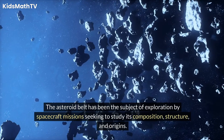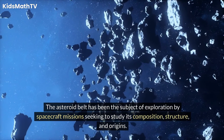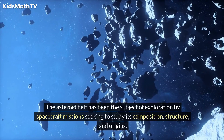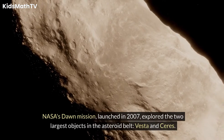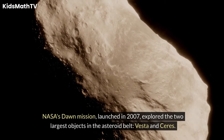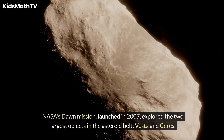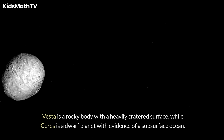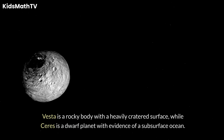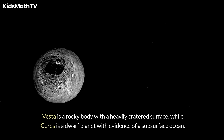The Asteroid Belt has been the subject of exploration by spacecraft missions seeking to study its composition, structure, and origins. NASA's Dawn mission, launched in 2007, explored the two largest objects in the Asteroid Belt: Vesta and Ceres. Vesta is a rocky body with a heavily cratered surface, while Ceres is a dwarf planet with evidence of a subsurface ocean.